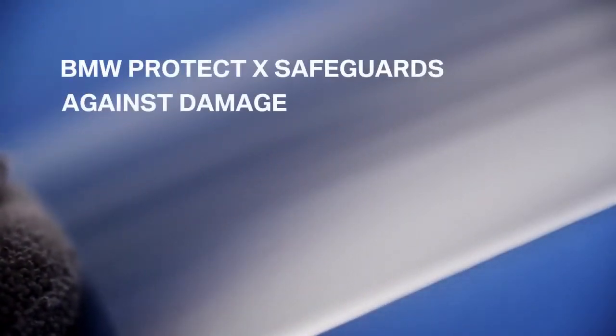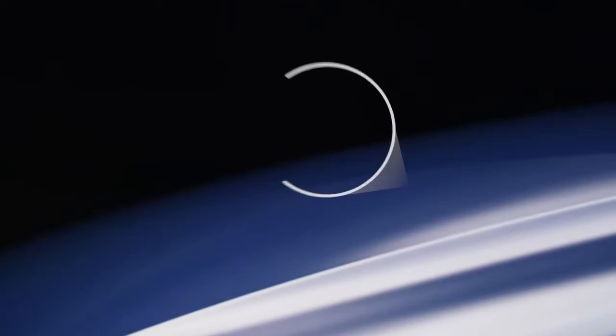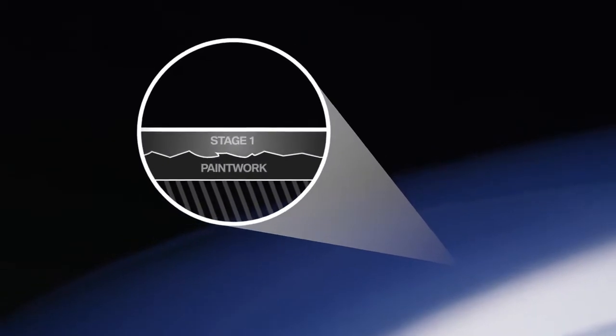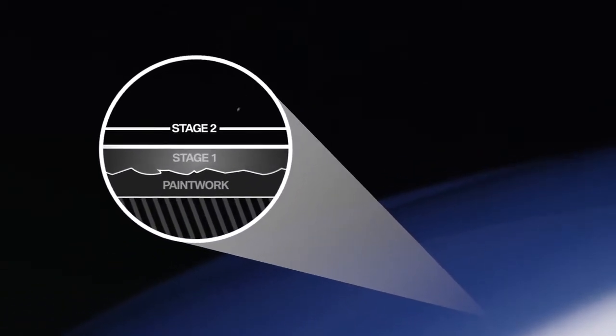The Protect X paintwork product is suitable for both new and approved used cars, and is applied in two stages. Firstly, our trained valeters clean and apply the pre-seal formulation to penetrate the paint's pores. Then a new layer is applied, creating a high-gloss coating that resists attack, permanently.